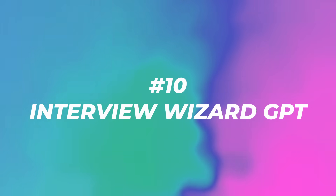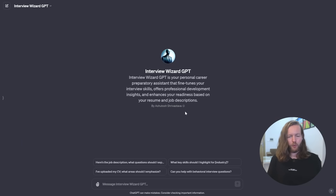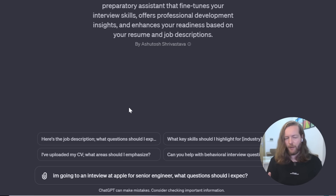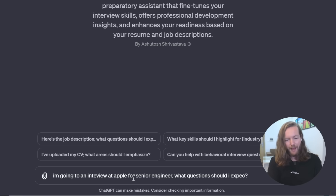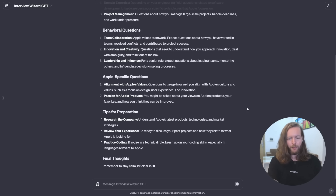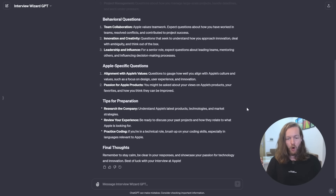Number ten: Interview Wizard GPT. This is your personal career assistant that fine-tunes your interview skills. You can paste a job description to get expected questions, ask what key skills to highlight, or upload your CV for tailored advice. Prompting 'I'm going to an interview at Apple for a senior engineer — what questions should I expect?' lets you be way more prepared before the actual interview.